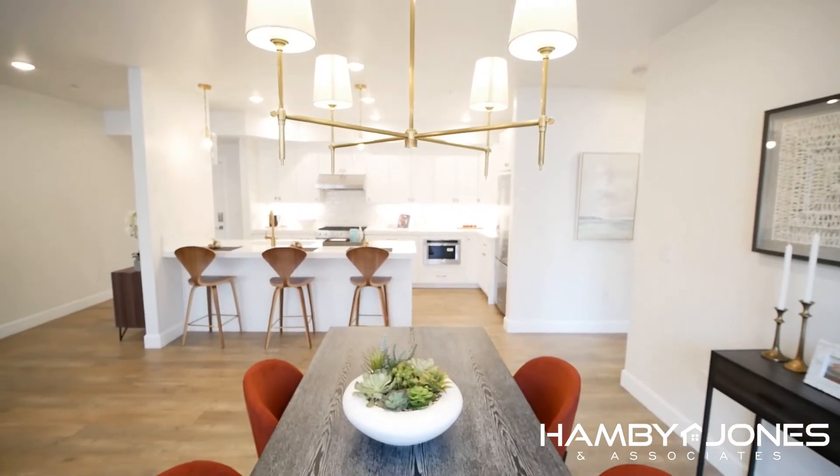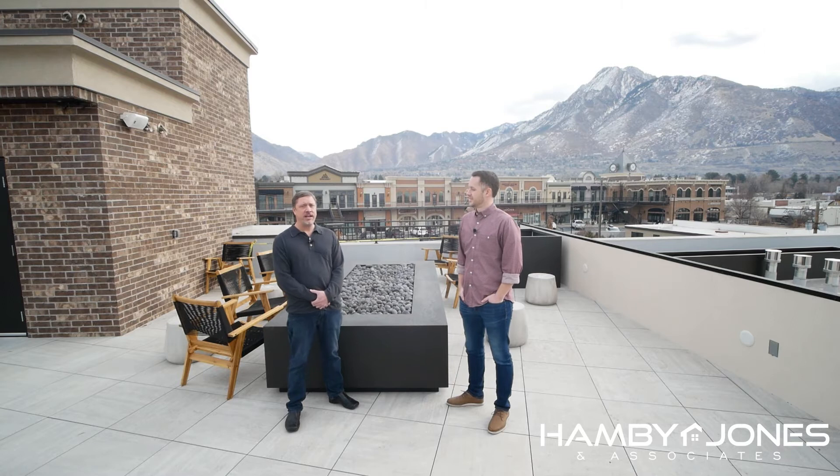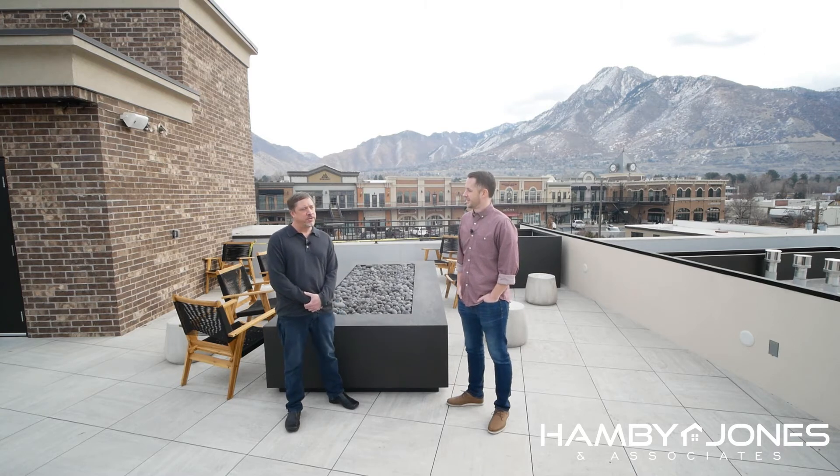We're here 11 to 6 daily, so either stop on by or contact somebody at Hamby Jones. And what are the price points looking like? We have two bedrooms remaining, priced at $698K and $759K — both have great views. And then we have some three bedrooms available from $705K all the way up to $938K.